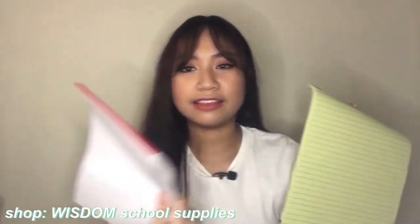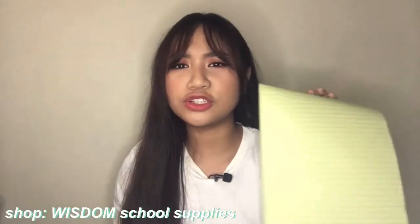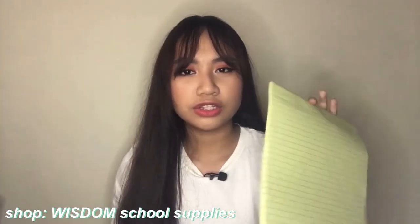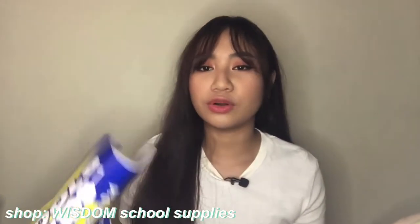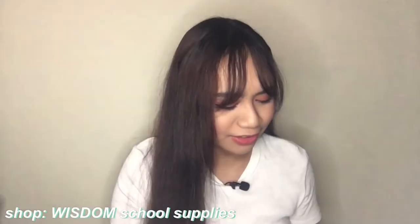Those are the only notebooks I purchased. The other stuff I bought are pad papers. I wasn't supposed to buy these because I still have some leftover pad paper from last year, but these two I didn't have - yellow pad and whole intermediate pad. These are super affordable and cheap. Usually a yellow pad costs like 50-60 pesos but I bought this for only 20 and this for only 15 pesos - a really good deal.